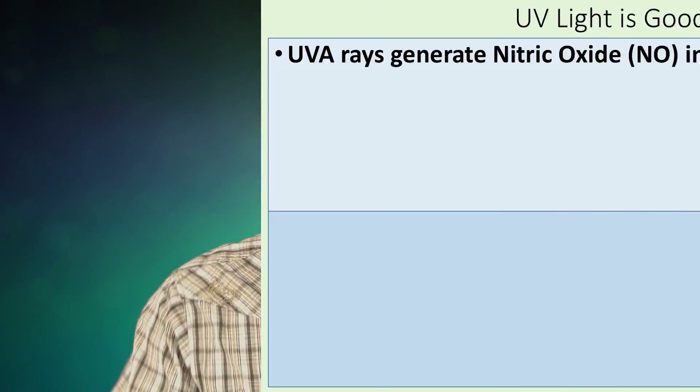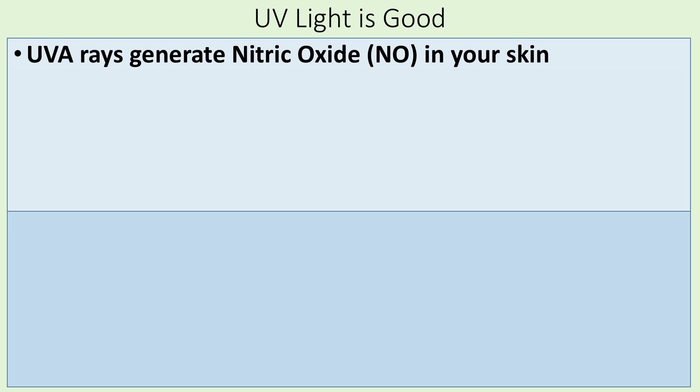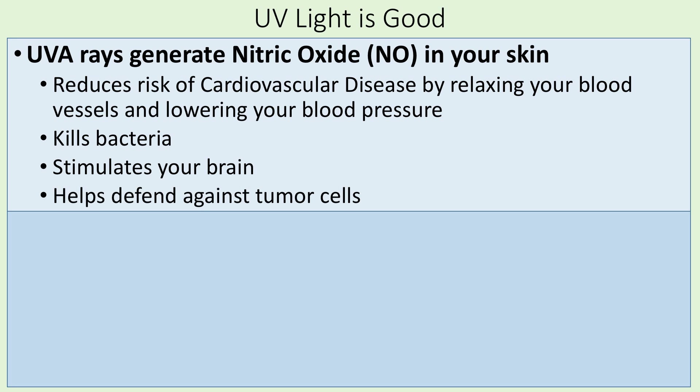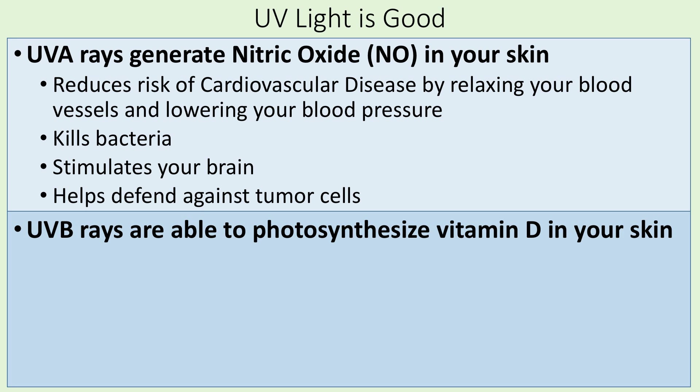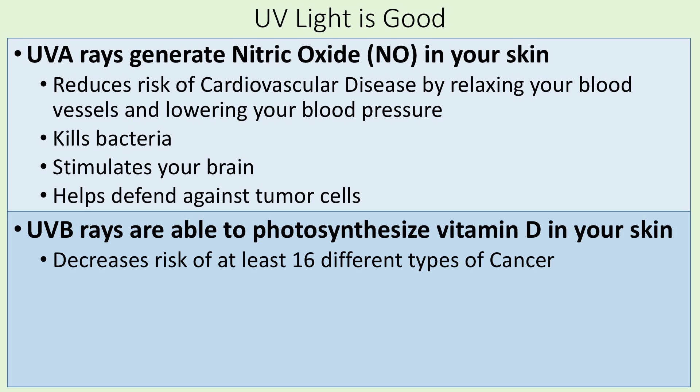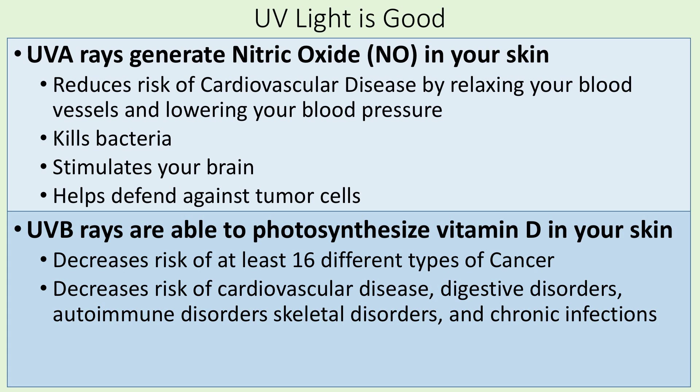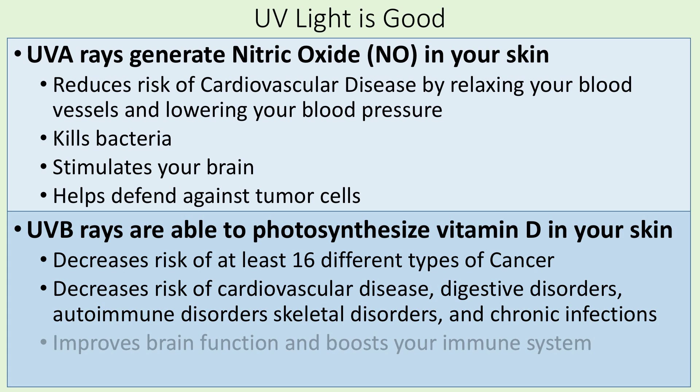But there are benefits too. UVA rays generate nitric oxide in your skin, which reduces your risk of cardiovascular disease by relaxing blood vessels and lowering blood pressure. UVA also kills bacteria, stimulates your brain, and helps defend against tumor cells. UVB rays photosynthesize vitamin D in your skin, which decreases your risk of at least 16 different types of cancer, cardiovascular disease, digestive disorders, autoimmune disorders, skeletal disorders, and chronic infections. It improves brain function, boosts the immune system, and decreases all-cause mortality — meaning you have less chance of dying from any of these diseases.